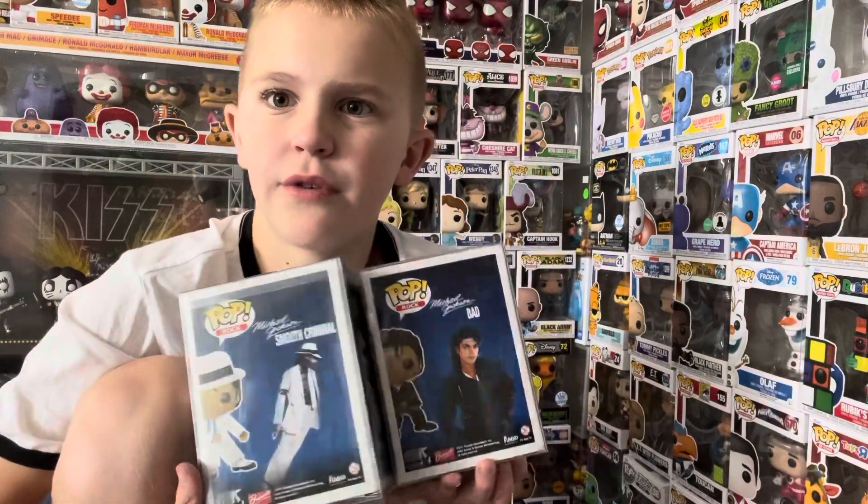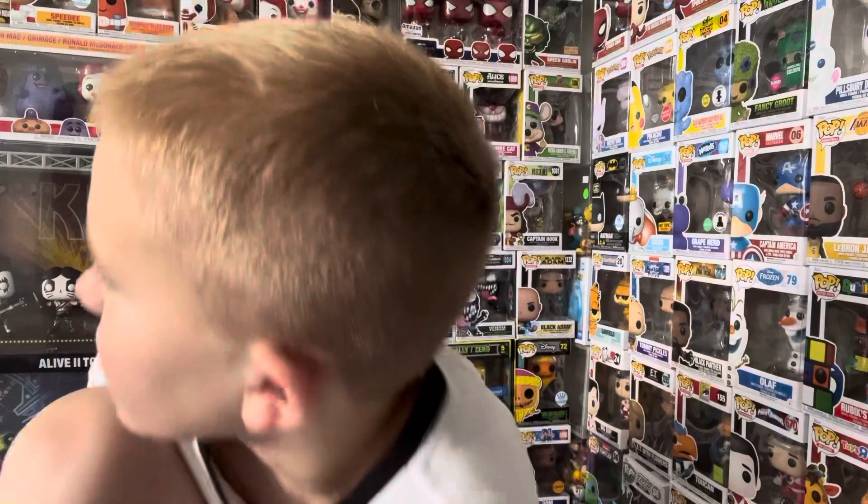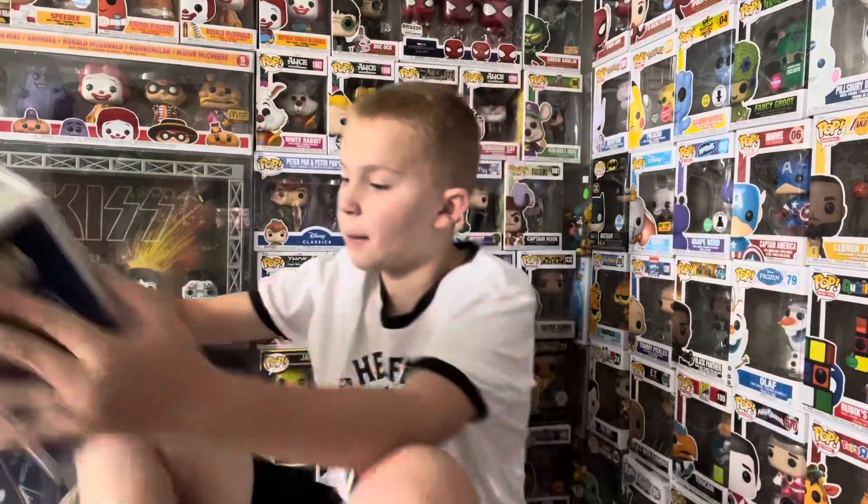I wanted to get the other three in the MJ set. I have the other Michael Jackson Bad that I've showed off a lot, and I have the new Michael Jackson leaning Smooth Criminal coming really soon, and Thriller is coming soon too — I can't wait for those.